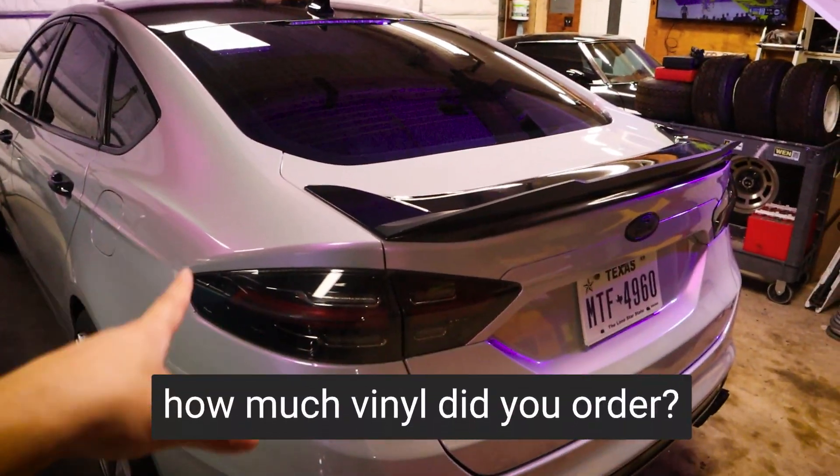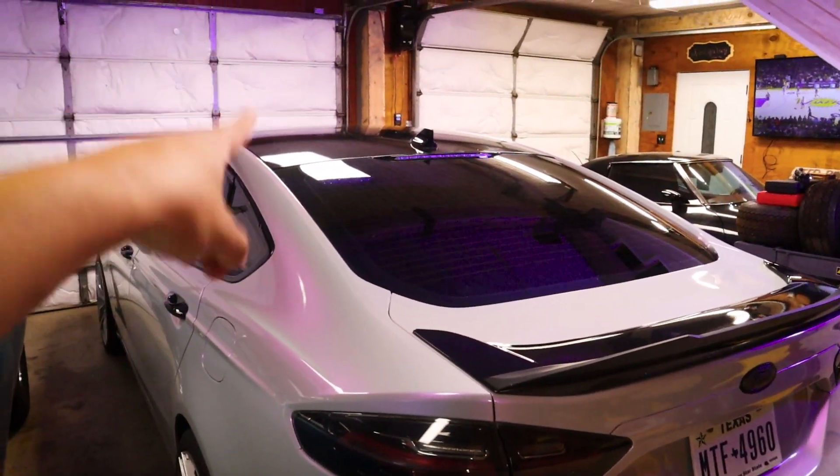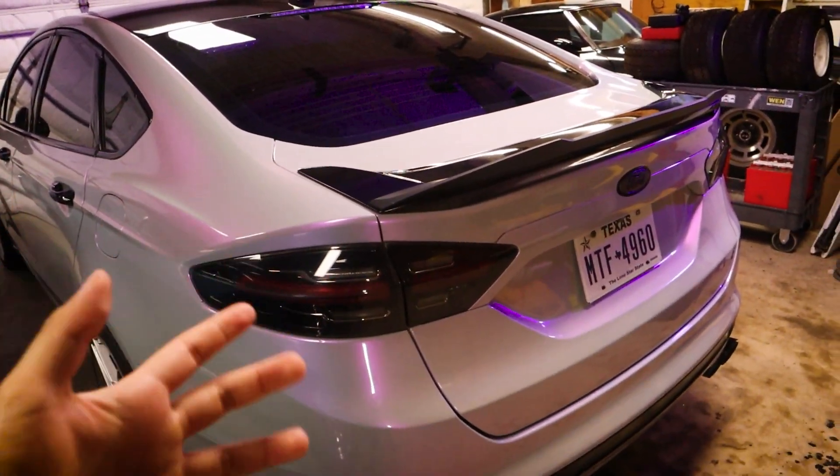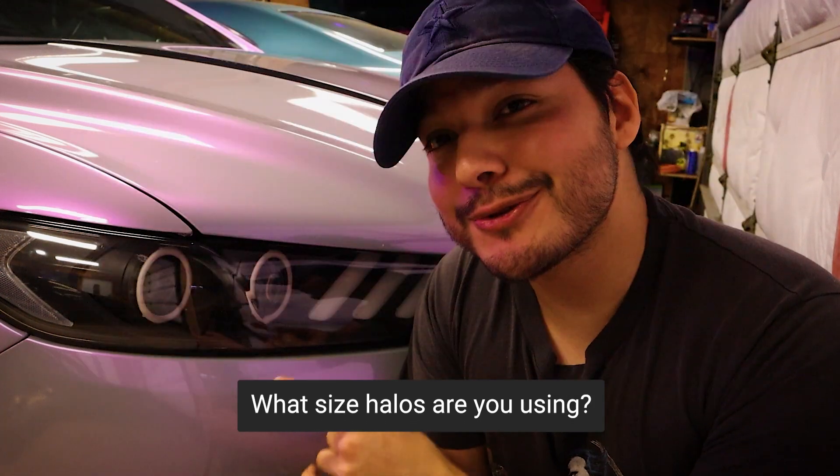For the vinyl wrap, I ordered a roll of 5 by 59 feet, and that was plenty. Granted, I did not do the roof, but we still had a lot left over. As for where to find the headlights — they're from eBay, and the size for the halos is 80 millimeters.